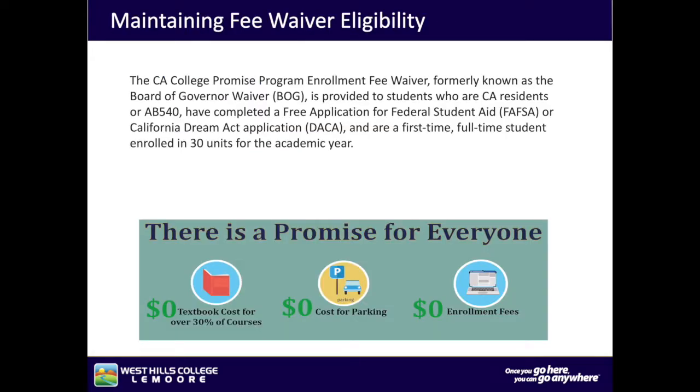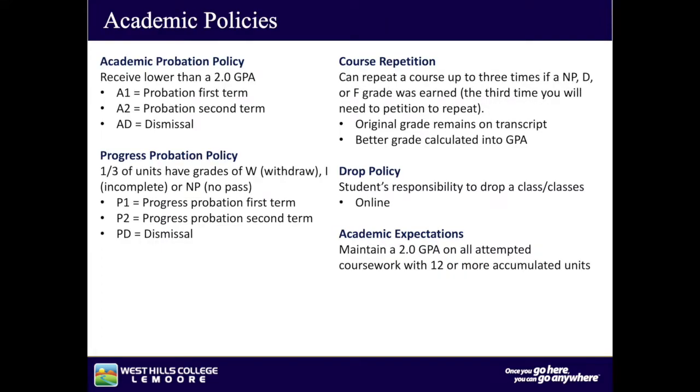West Hills College Lemoore offers zero-cost textbooks for over 300 courses. Students don't have to pay for parking, and if you are eligible for the California Promise Grant, you will not have to pay for your units. The California Promise Program Enrollment Fee Waiver, formerly known as the Board of Governor Waiver, is provided to students who are California residents or AB 540, have completed a Free Application for Federal Student Aid or California Dream application, and are first-time full-time students enrolled in 30 units for the academic year.